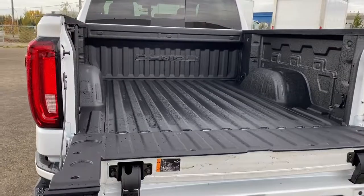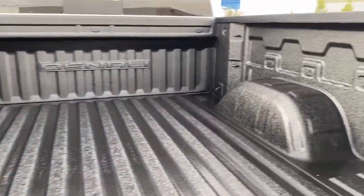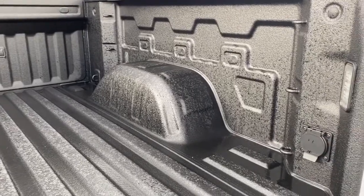In the box of the truck we've got the spray-in box liner, cargo hooks, power plug-in, and box lighting.